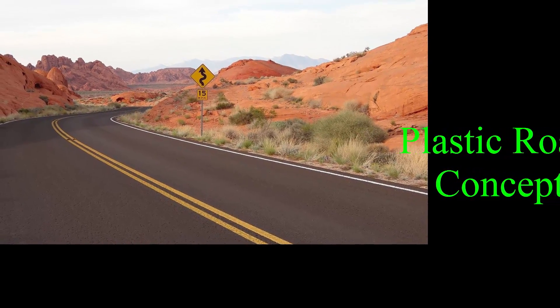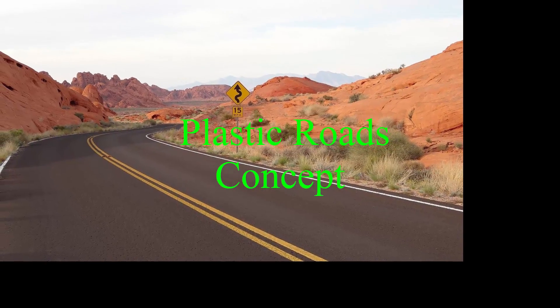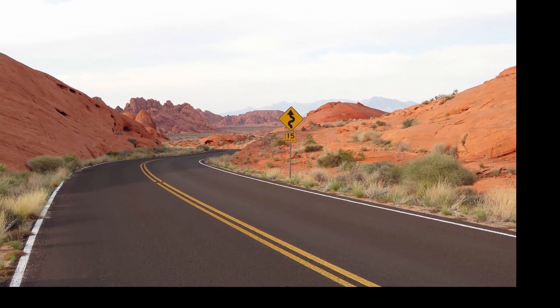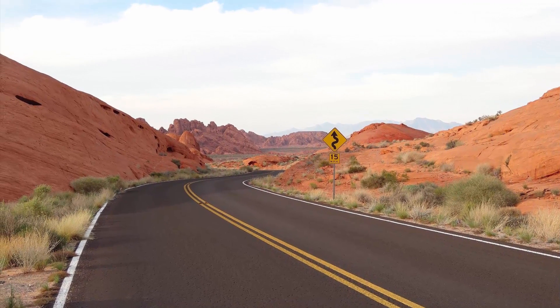Hi guys. In this video we are going to see about the plastic road technology details. Without delay, let's start the video. Plastic use in road construction is not new. Recent studies in this direction have shown some hope in terms of using plastic waste in road construction, i.e. plastic roads.